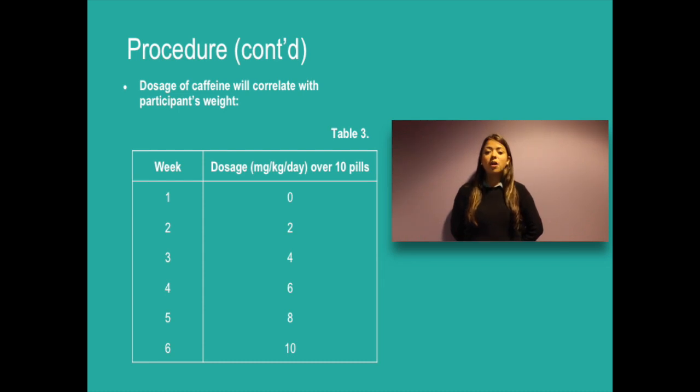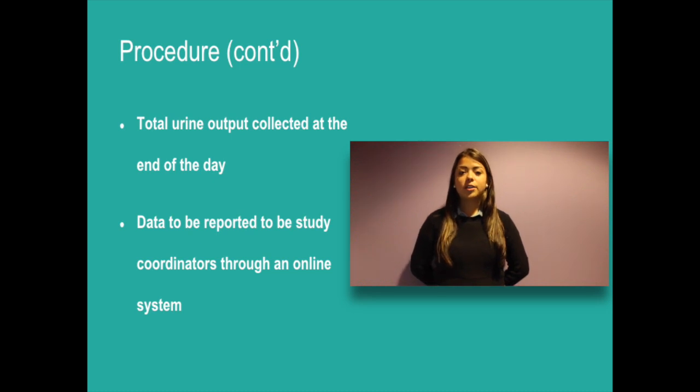From studies previously conducted, we determined possible levels at which coffee could have diuretic effects in the body and used these as reference points. The dosage of caffeine in each pill will correlate with the participant's weight, and the total daily dosage will be spread out over 10 pills. During week 1, participants will consume pills with no caffeine, so that total daily urine output for this week will serve as a control. The amount of caffeine consumed will increase in increments of 2 mg per kg until a maximum of 10 mg per kg is reached during the 6th week. For example, a 60 kg person during the second week of the study will consume a total of 120 mg daily, spread over 10 pills — each pill containing 12 mg of caffeine. Participants will use a container provided to collect their total urine output every day and record their total volume at the end of each day. This data is to be submitted every night to the coordinators via an online system.